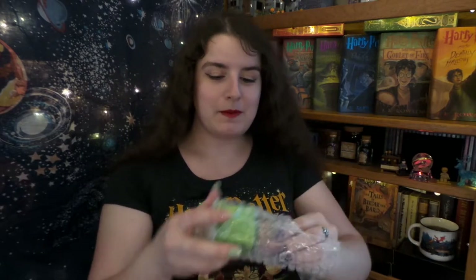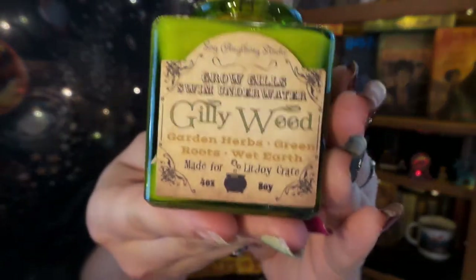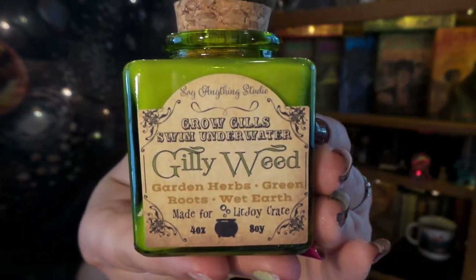First off, I am going to be opening up all my add-ons. I think I got just about all the add-ons. I didn't get the puzzle, but I think I got everything besides that. So first thing up, we have a return favorite, and I'm super excited to get it because I missed it the first time. It is Gillyweed, and it is actually a candle.